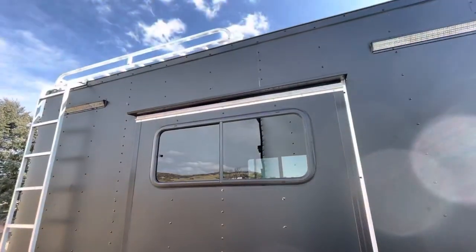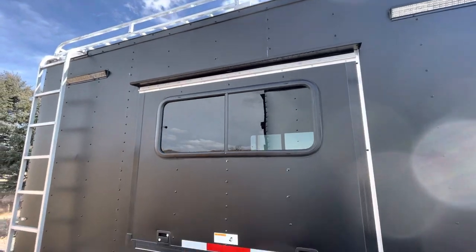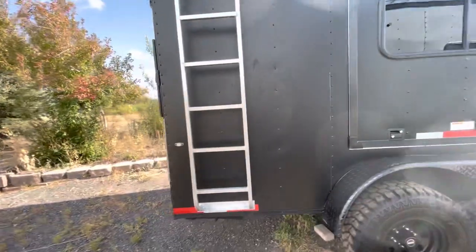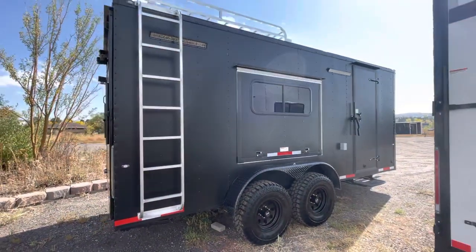You also have a 7x7 all-aluminum roof rack with ladder, good for a couple hundred pounds dispersed — a great place to store those big bulky items you'd like to get out of the trailer.